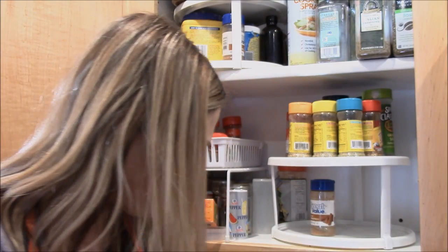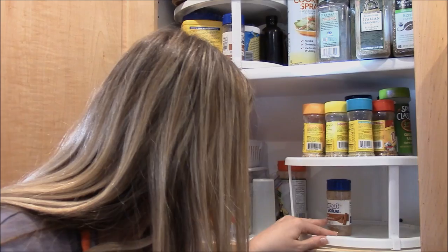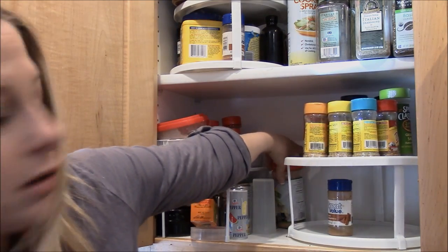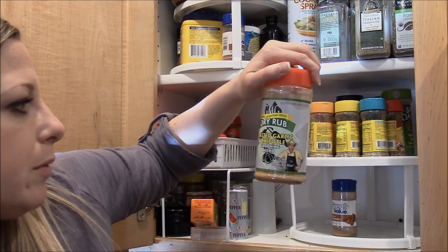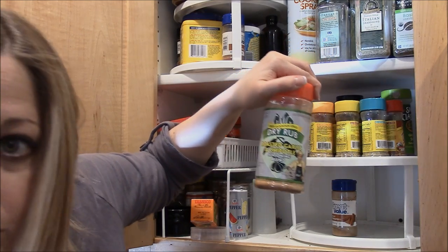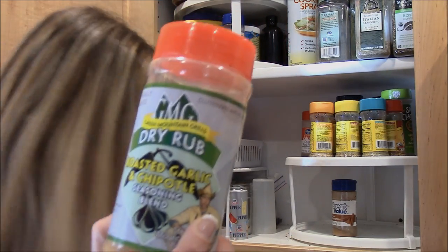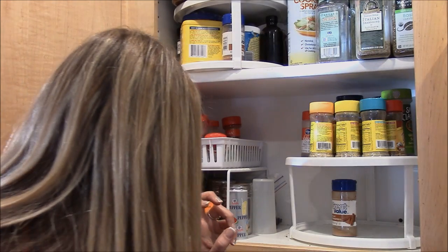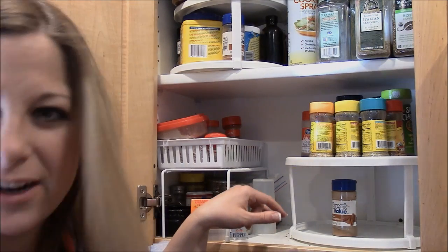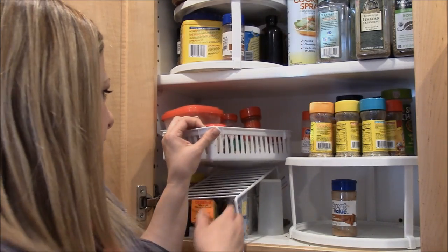Another Grill Mates Montréal Steak — I think we have two of those, so I could probably get rid of one. Back here we have some of Derek's roasted garlic and chipotle blend, a dry rub he uses on his Traeger, plus some random things like white peppercorns and shakers.